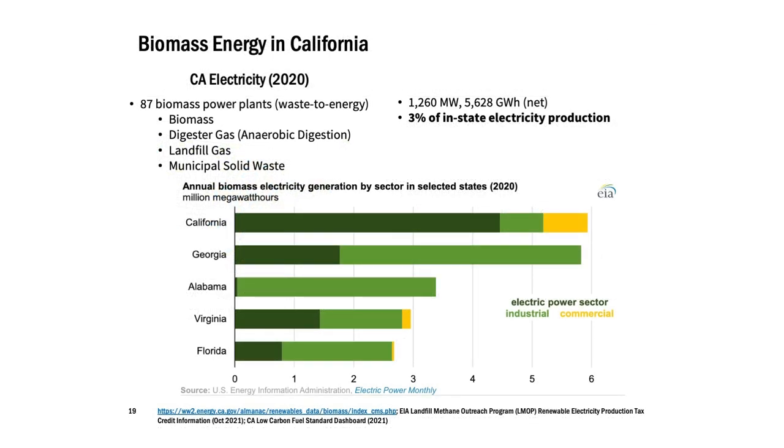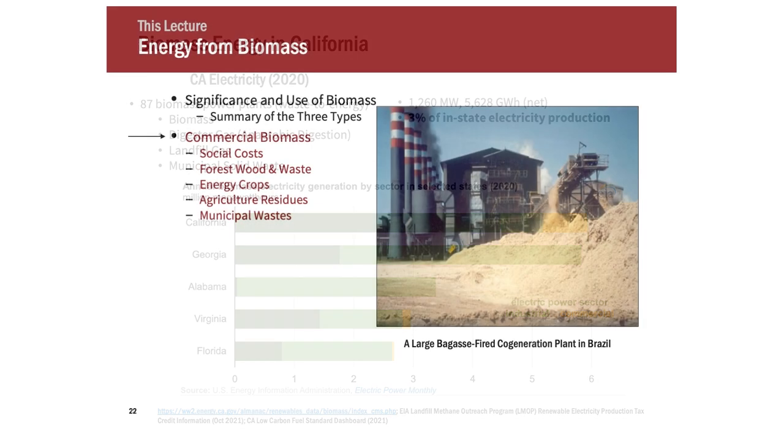Bringing it closer to home in California: we do have biomass power plants here. A lot of them are waste to energy — even the ones using wood are using wood waste. It provides about 3% of our in-state electricity production. Comparing to other major states with biomass electricity generation, we're right there at the top in terms of biomass for electricity here in California.